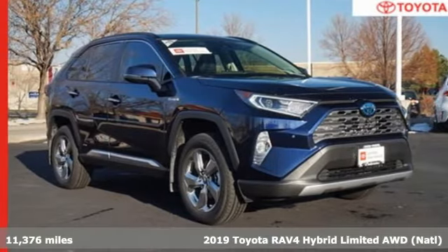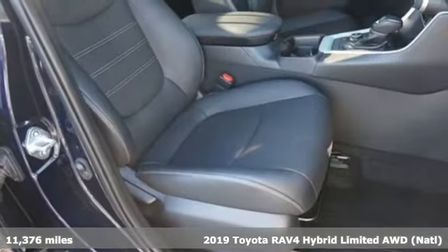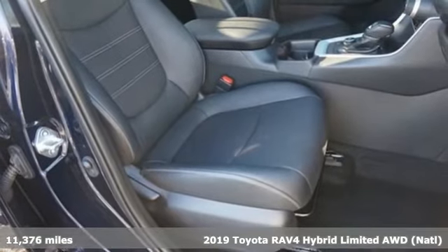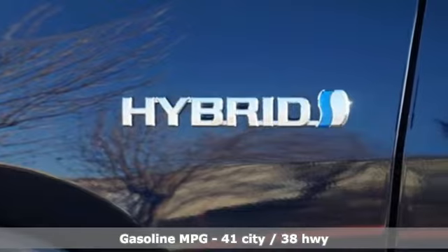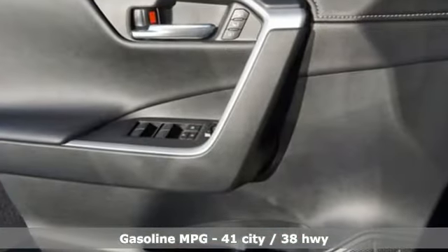Here's a certified 2019 Toyota RAV4. This dynamic, elegant and spacious RAV4 is the right choice for whatever's next. You'll look forward to every drive with features like these.